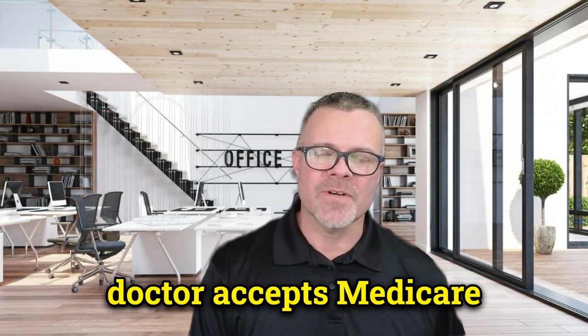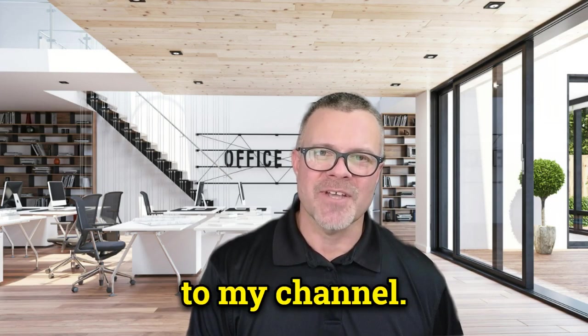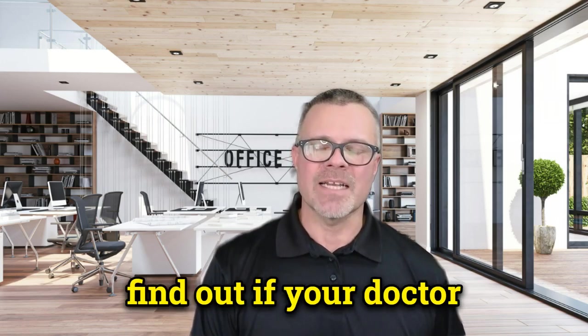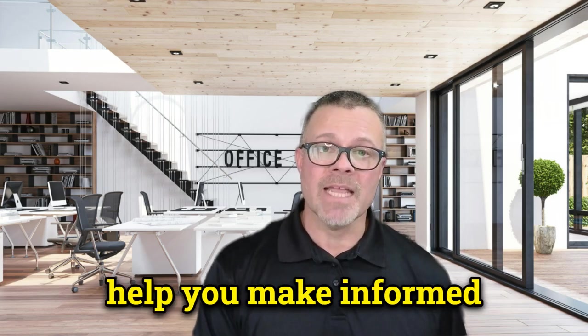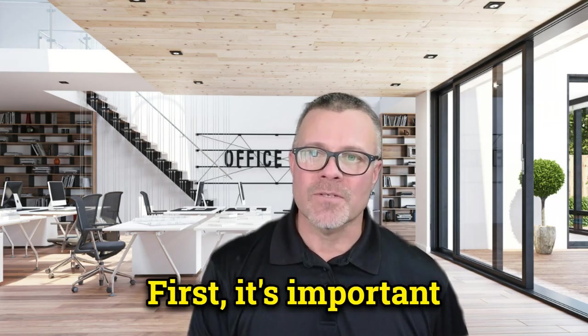How do I know if my doctor accepts Medicare supplement insurance? Welcome back to my channel, this is Brian Godpreet. Today's video I'm going to discuss how to find out if your doctor accepts Medicare supplement insurance, also known as Medigap. Understanding this can help you make informed decisions about your health care coverage.